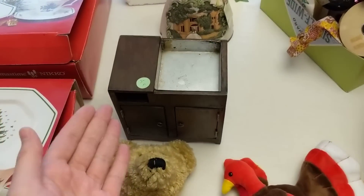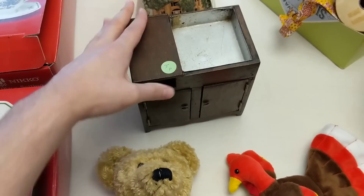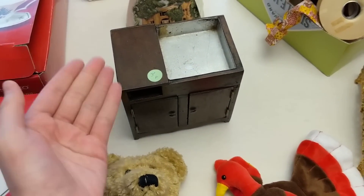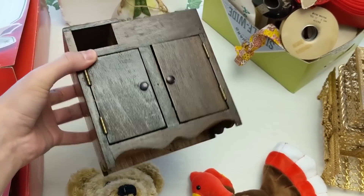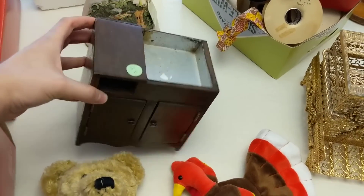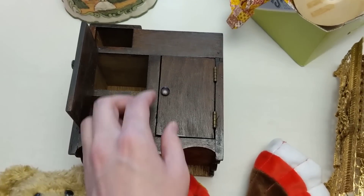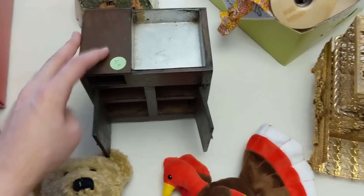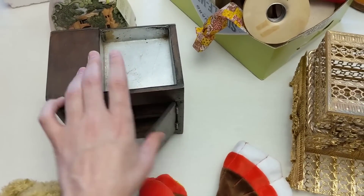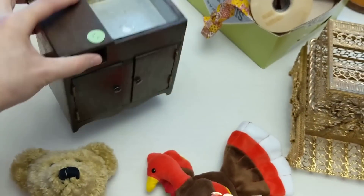Right over here, I paid $3 for this really interesting wash stand in a doll size, but it's awesome — I think it's really cool. This will go in the booth and I'll sell it for probably $15. What can you do with this? I thought it'd be really cute if you had a collection of miniatures — you could stick them in the cabinets, stick them on top. What a great way to display them. $3, I took a chance on that.